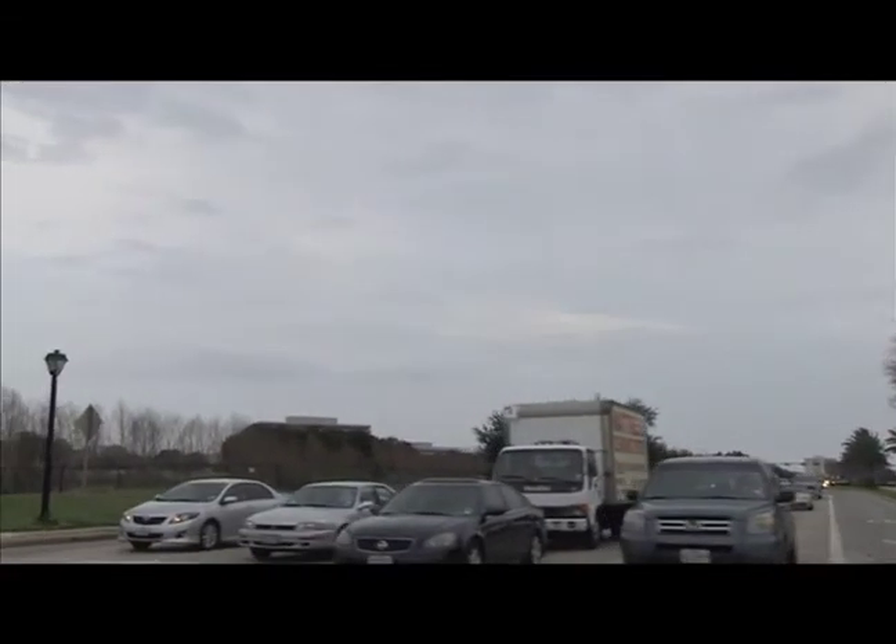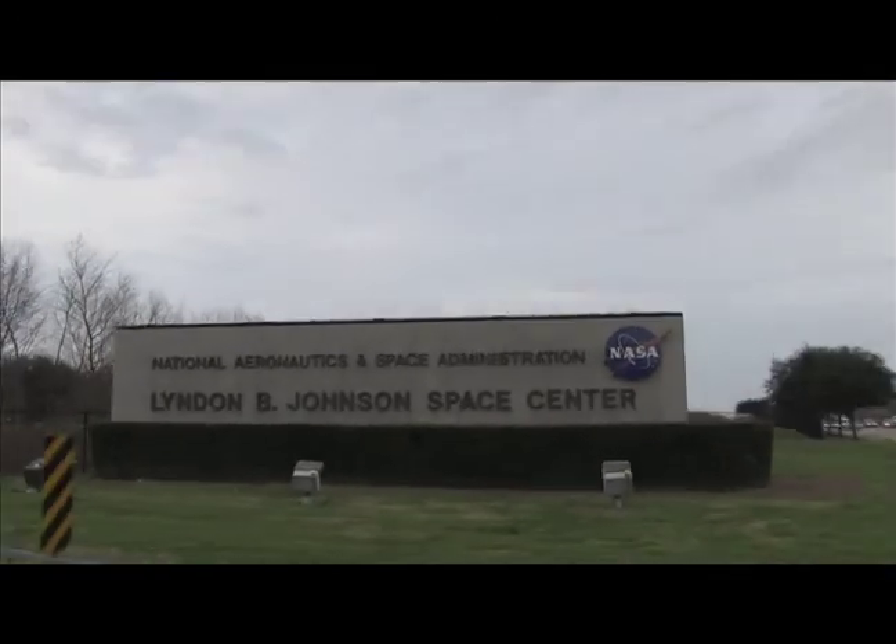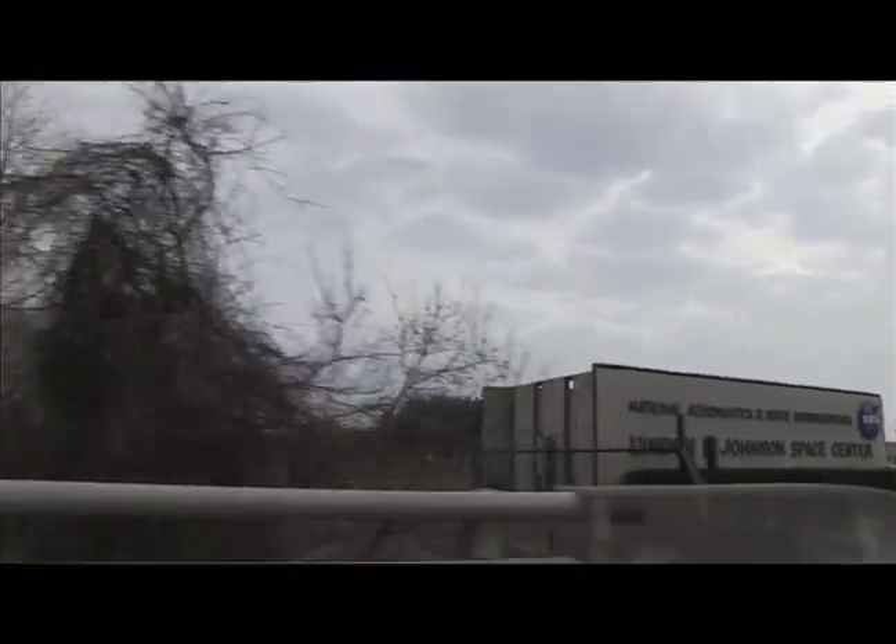It's a very interesting place to work for a number of reasons. It is NASA, and I feel like I'm part of something very big here.